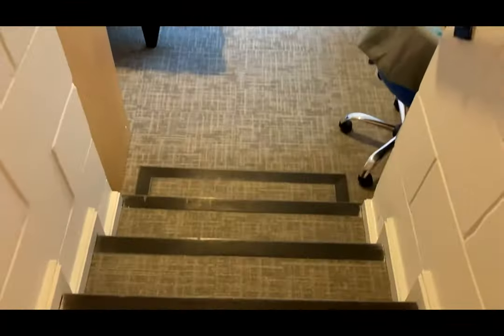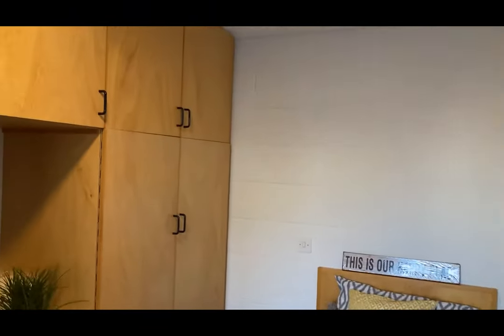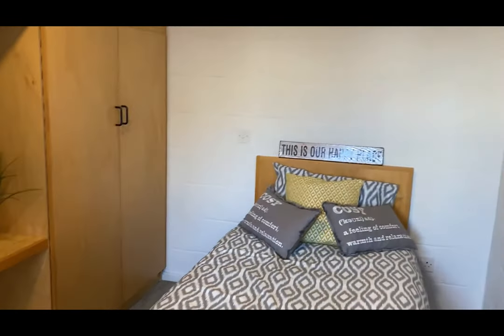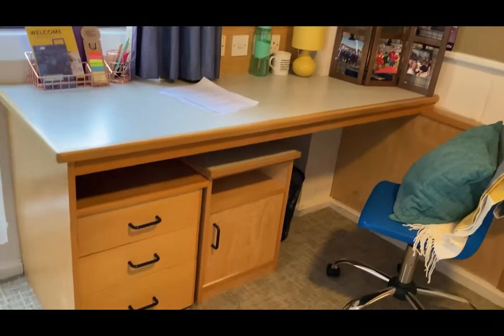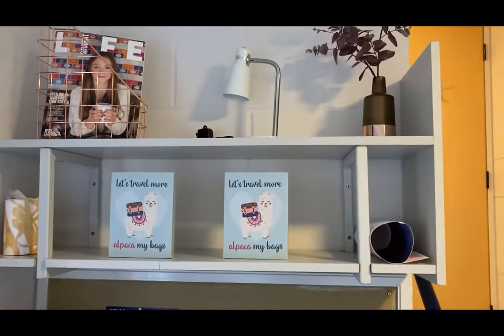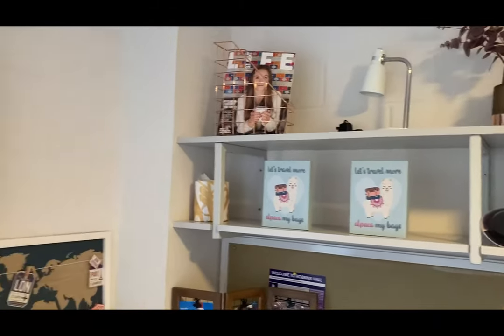And then we go into the main room. We've got a wardrobe, single bed, desk and chair, with more shelves down here for storage — for your books — and then more shelf space up here. This has recently been added as part of our refurbishments.